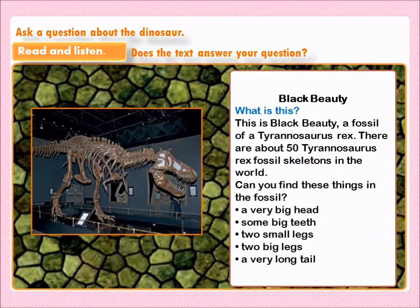Black beauty. الجمال الأسود. What is this? ما هذا؟ This is Black Beauty. هذا الجمال الأسود. A fossil of a Tyrannosaurus Rex. حفرية لل Tyrannosaurus Rex. There are about 50 Tyrannosaurus Rex fossil skeletons in the world. Can you find these things in the fossil? هل يمكنك إيجاد هذه الأشياء في الحفرية؟ A very big head. رأس كبير. Some big teeth. أسنان كبيرة. Two small legs. رجلان صغيرتان. Two big legs. رجلان كبيرتان. A very long tail. ذيل طويل جداً.